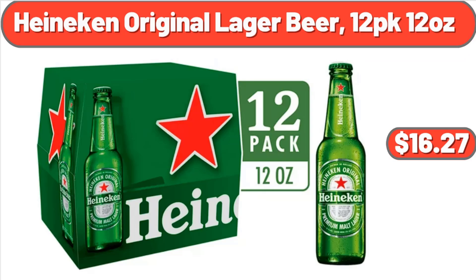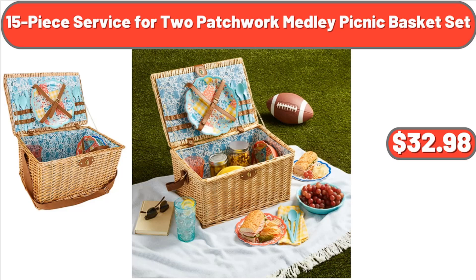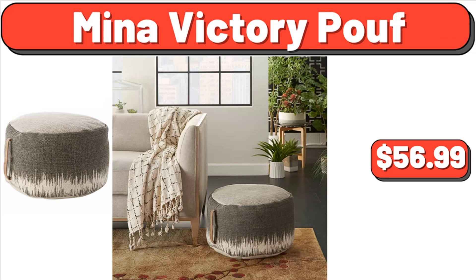Heineken Original Lager Beer, 12-Pack 12 Ounces, $16.27. Outdoor 2-Piece Deep Seat Cushion, $34.99. 15-Piece Service for 2 Patchwork Medley Picnic Basket Set, $32.98. Chobani Strawberry Non-Fat Greek Yogurt, $6.15. Mina Victory Poof, $56.99.